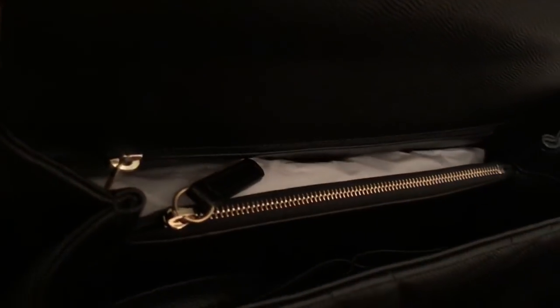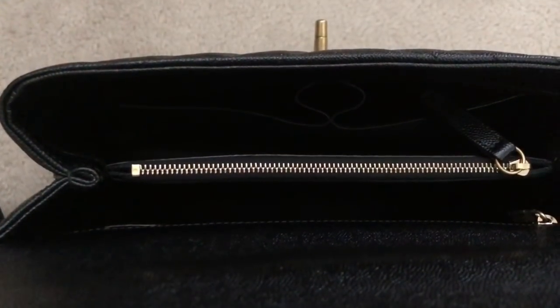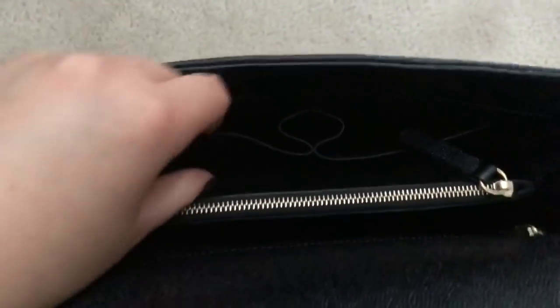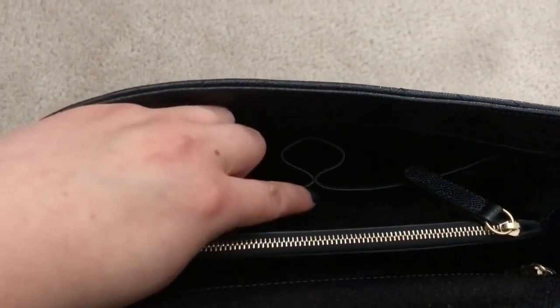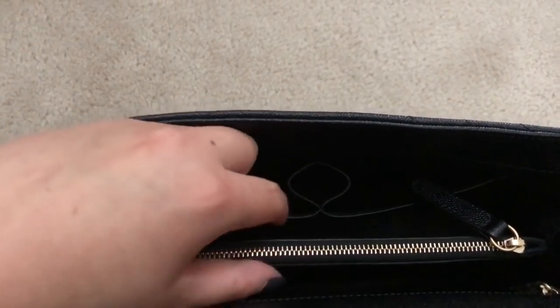The inside is just gorgeous. It's an all-leather bag and it does come with a strap — it is a removable strap. Inside, similar to the classic flap, there are two pockets with a center lipstick holder, and it is all leather-lined.